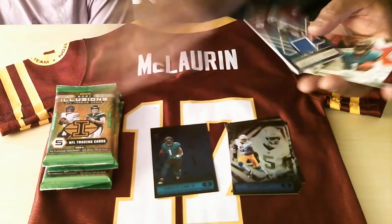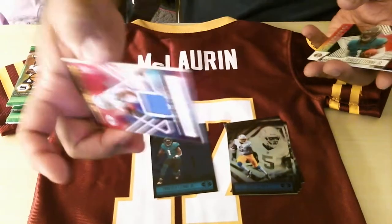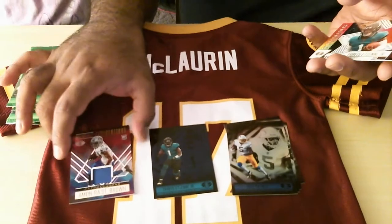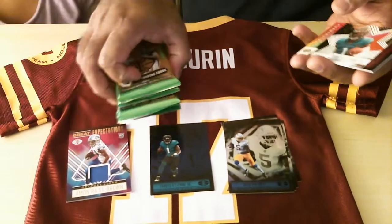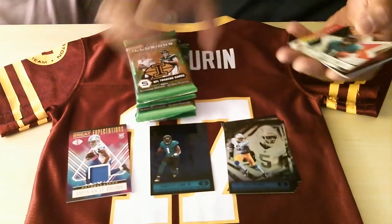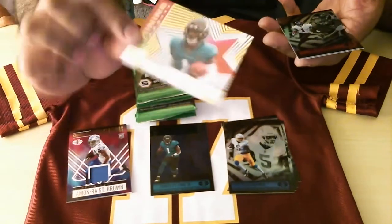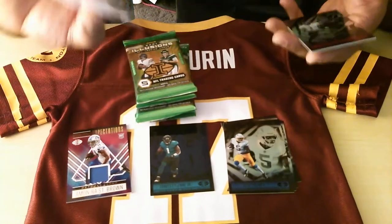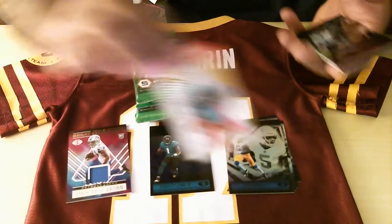Guard. AJ Brown — it's not bad, looks pretty good. Great expectations. We got an autograph in the first pack, so yeah. Another Travis Etienne — he was out the first year. No chipping — that's the most important thing. If it's chipped, you might as well just throw it away.